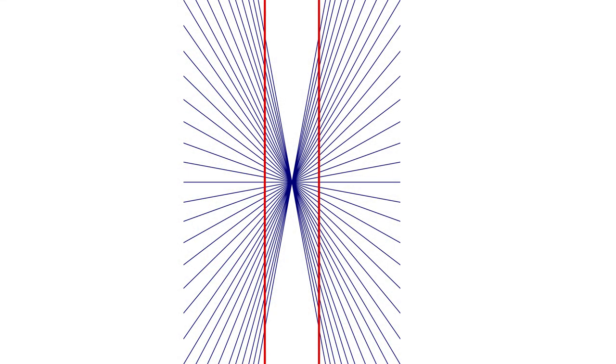12. Hering Illusion. Although the two red lines seem to be bowed outwards, they're perfectly straight and parallel. This optical illusion is attributed to Ewald Hering, a German physiologist who believed that the distortion was derived from the mind overestimating the angles at the points of intersection.